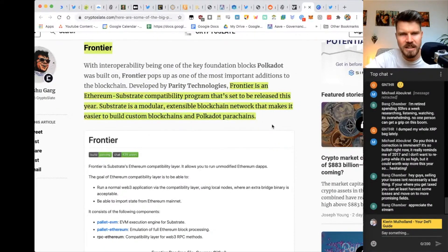Substrate is a modular, extensible blockchain framework that makes it easier to build custom blockchains and Polkadot parachains. You can compare Frontier to a Lego box — you can build your own custom blockchain and parachains, which are very important for the Polkadot ecosystem. Parachains increase scalability because if one parachain has a lot of transactions, another parachain can handle the overflow. To put it simply, all of this means it runs super fast, cheap, and makes creating new blockchains easy for developers — like a template.